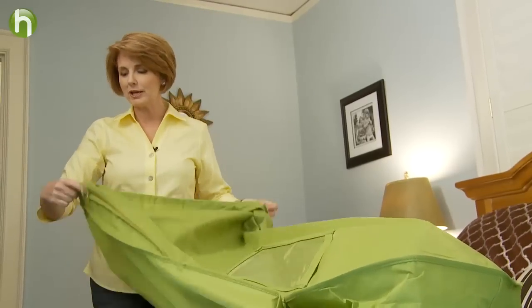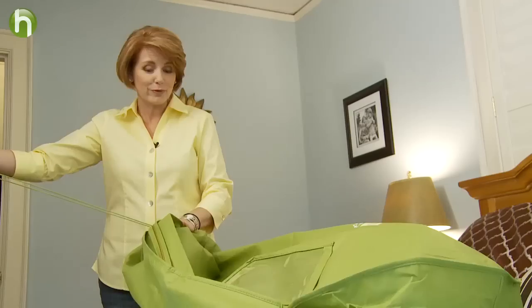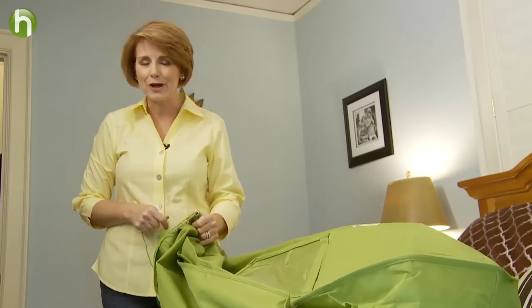Greening your dry cleaning routine is an important way to do your part for a truly cleaner planet and a healthier home.